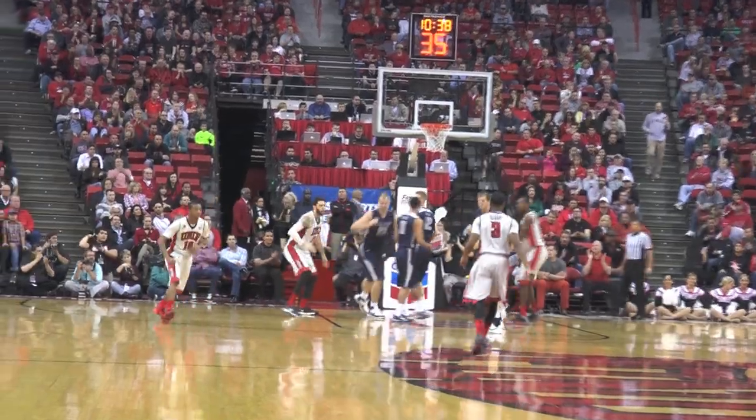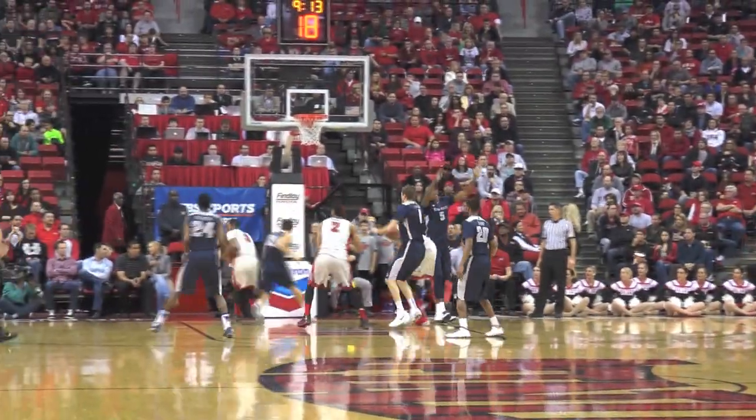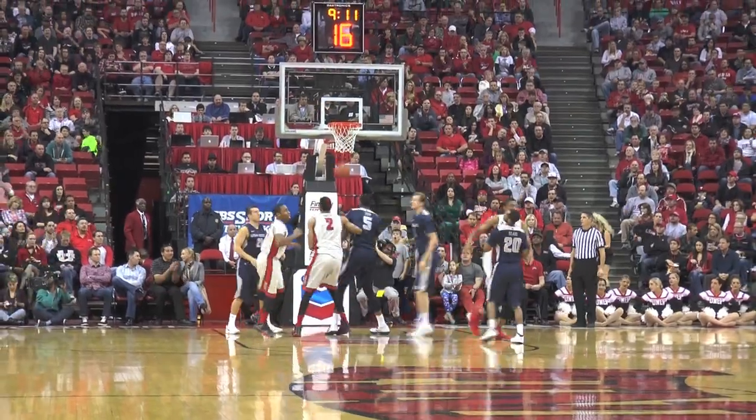Lakey Bay out top to Daquan Cook. Daquan down the left side, tough shot over his right shoulder with the right hand. The right corner now reverses. Chris passes to Lakey Bay underneath. Lakey Bay lays it up — nice pass by Chris Wood on the interior.